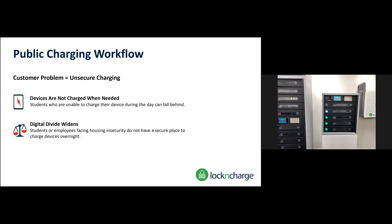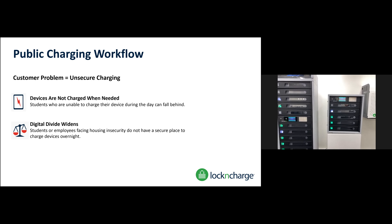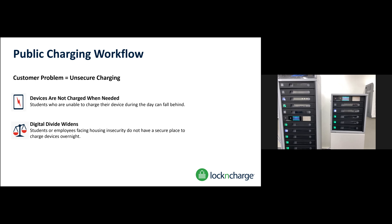I have specific districts using this especially over lunch because they don't want their students eating on top of their devices, or devices going missing because peers are taking them or swapping them out. So this is a really good way to get them fully charged for their next class but also house them safely so they're not getting eaten on or broken.